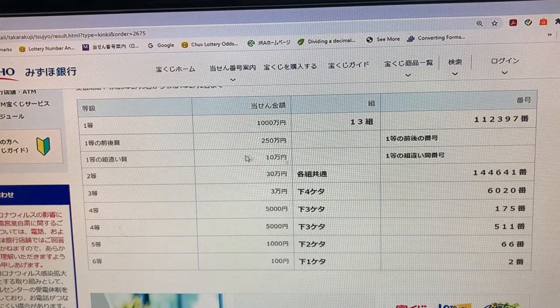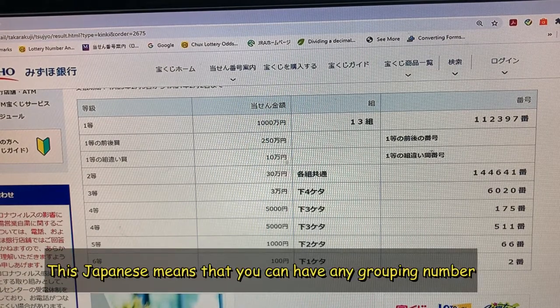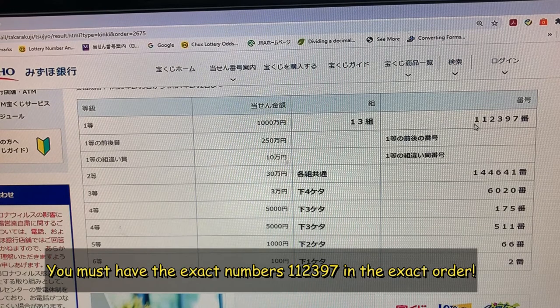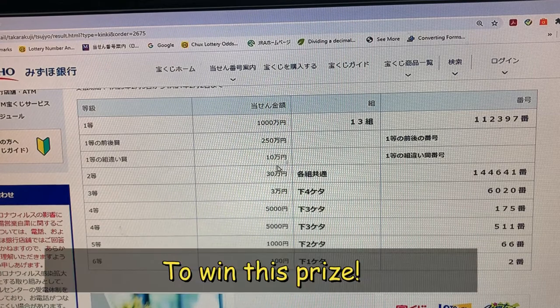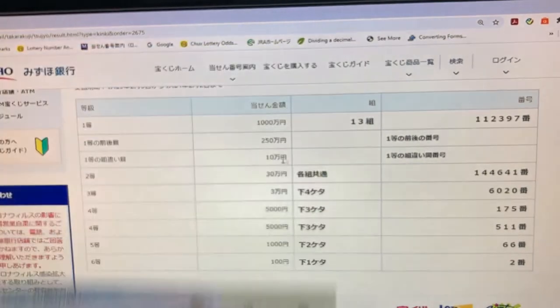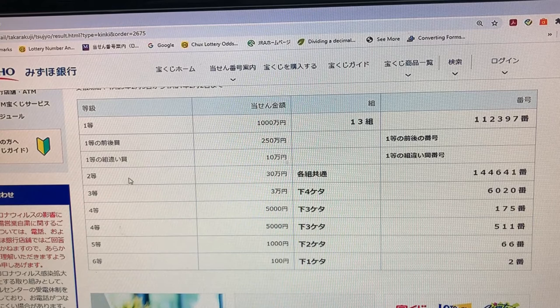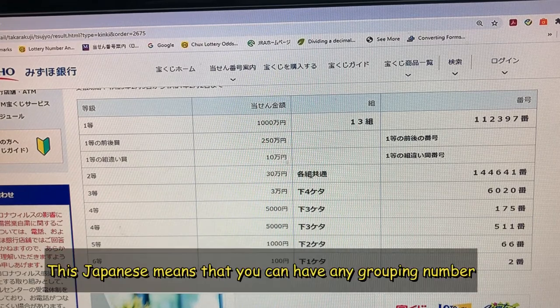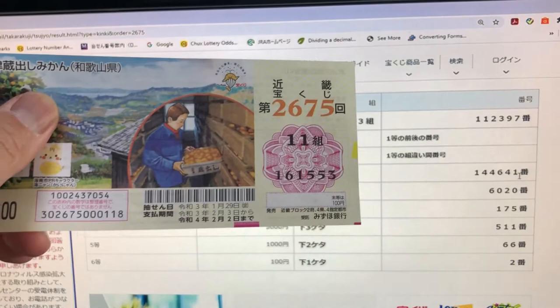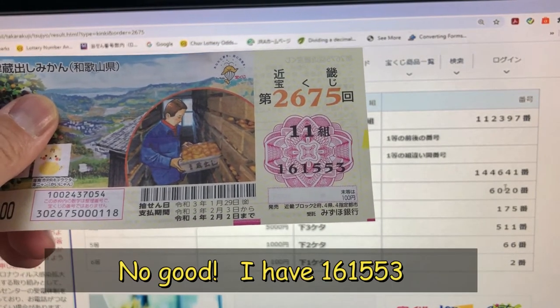To win the third first prize, that is Jumanen, you can have any grouping number, but you must have the exact numbers 1 1 2 3 9 7 in the exact order to win this prize. No good for me — I have 161553. To win the third prize, Sanmanen, you can have any grouping number but you must have these exact numbers 1 4 4 6 4 1 in the exact order. No good.